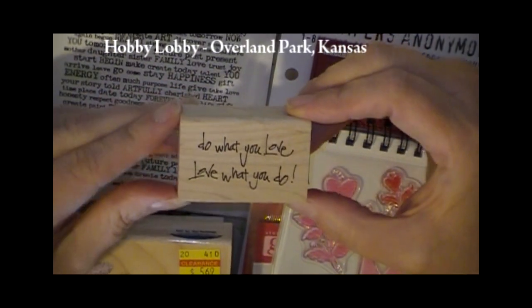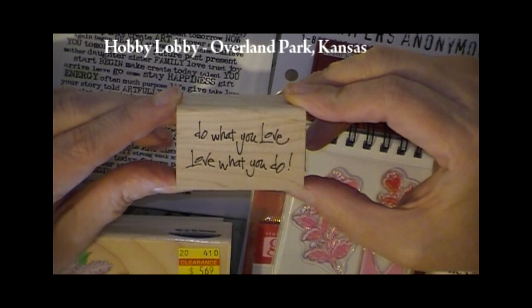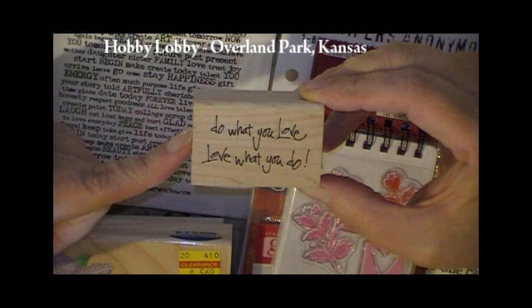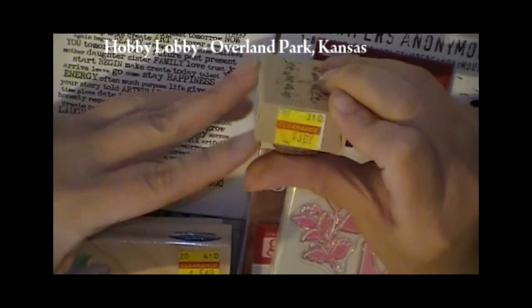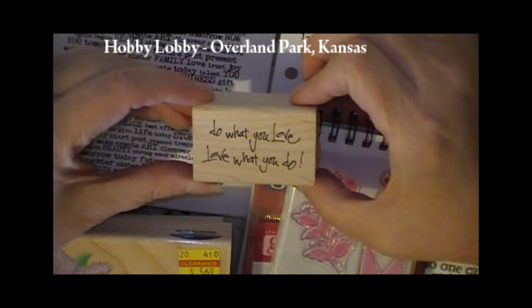This one I think is great. It says 'Do what you love, love what you do.' I've really liked this sentiment for a very long time. This one came from Hobby Lobby in the Kansas City area and it was on clearance, so I figured it was destined for me to be there when I picked it up.